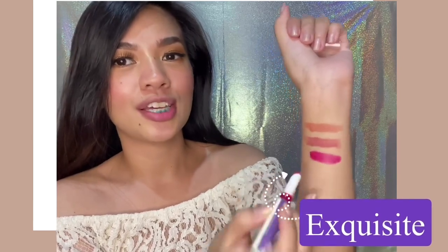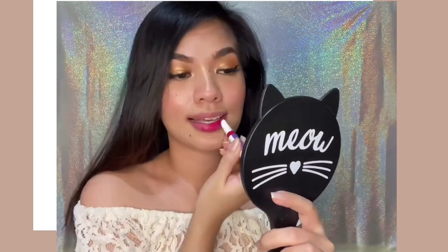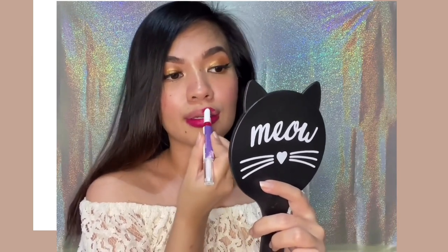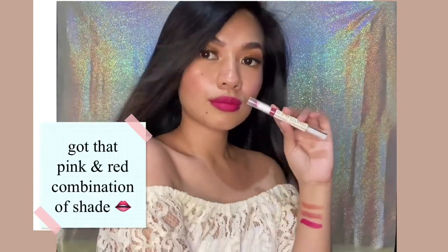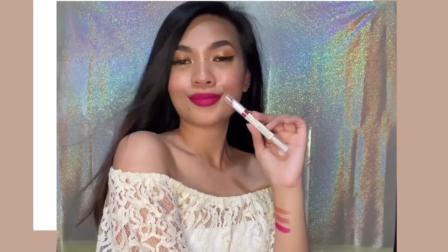I think this is enough product. Let's swatch it on my hands. I'm not that great at swatching — it's not perfectly even. But this is the shade of Exquisite. We're done swatching all the lipsticks, and now it's time for the review.